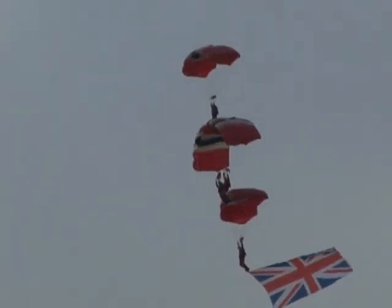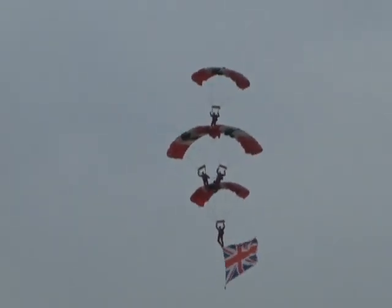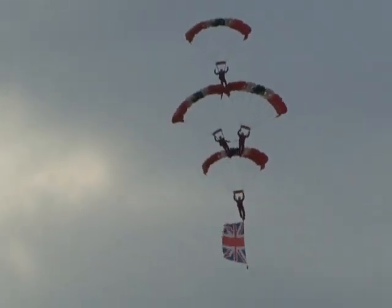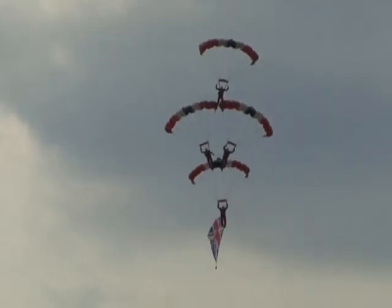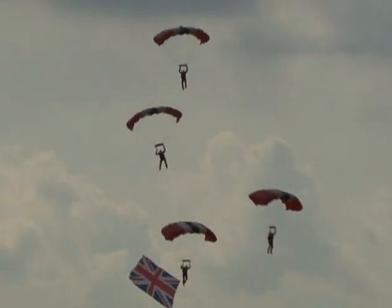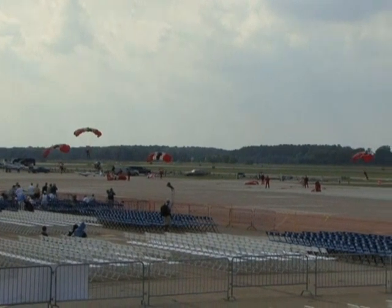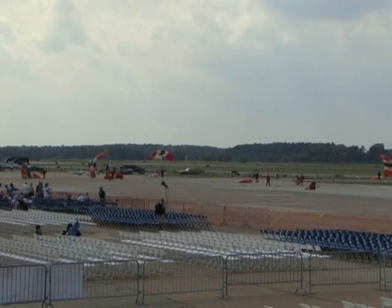Now let's watch the formation. The bottom jumper, before they get close to the ground, will call the brake, then all four jumpers will land individually. A beautiful stack all the way in — canopy relative work at its finest. Let's give the Red Devils a huge round of applause. There's 75 feet, there's 50, there's the brake. Changing the shape of the canopy, just like the Wright brothers changed the shape of the wing.